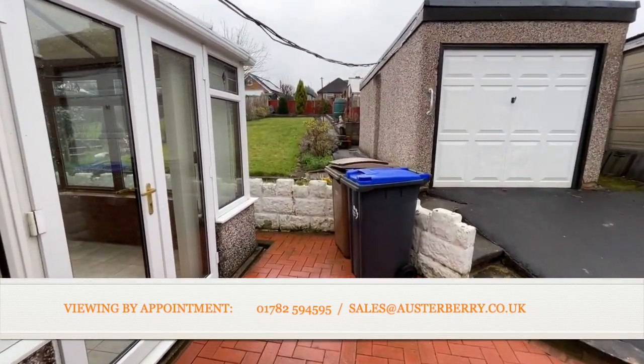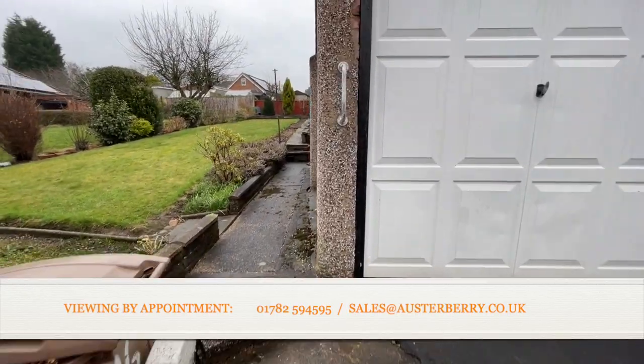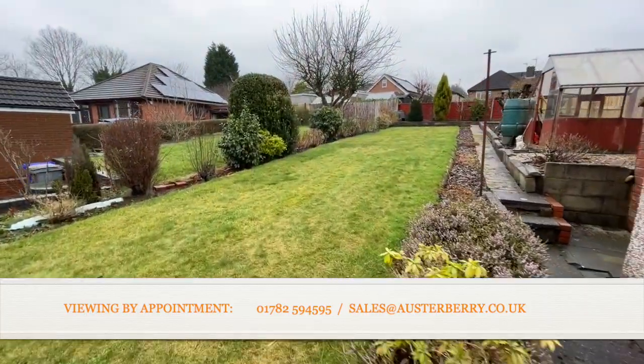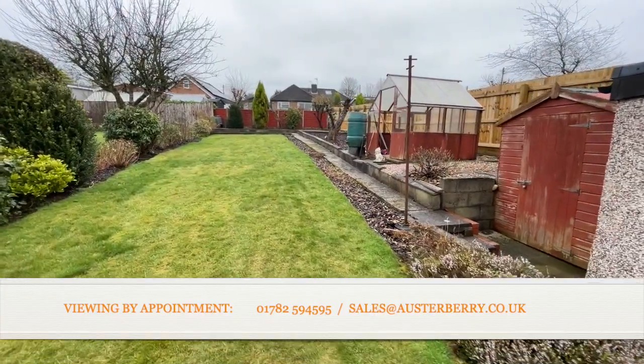From there we can head up the garden to finish off our tour. There's the garage with an up-and-over door and power, and you can see the extent of the rear garden which I mentioned in the introduction. There's also a shed and greenhouse in the garden.